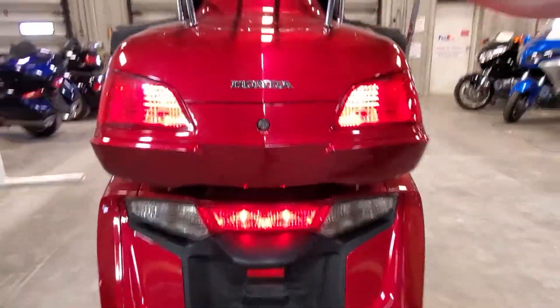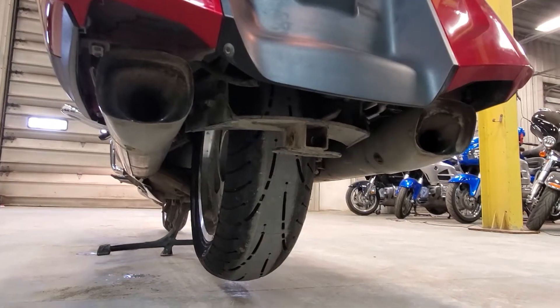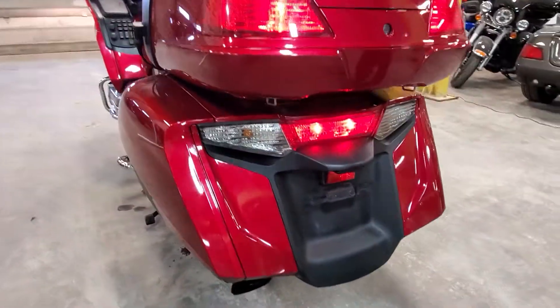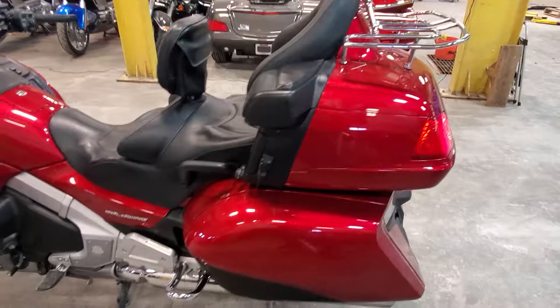There is a trailer hitch on this; however, it does not have the receiver wires — they're hidden inside. There is a hitch on it. Look at that tire — a brand new set of Dunlop E4s on this thing, front and back. Fresh service — completely checked over, me and Eric looked the thing over.